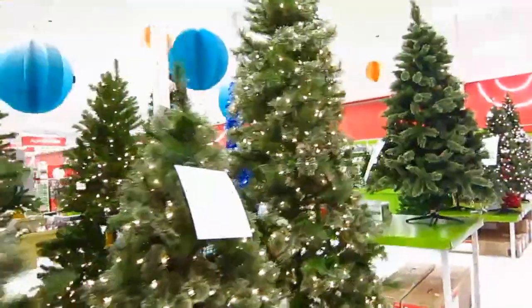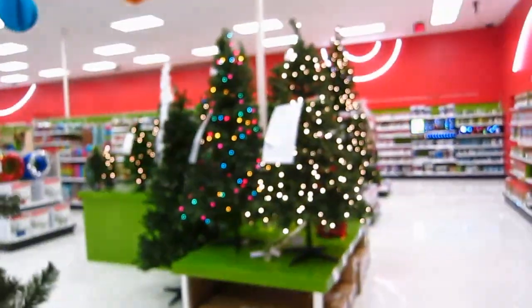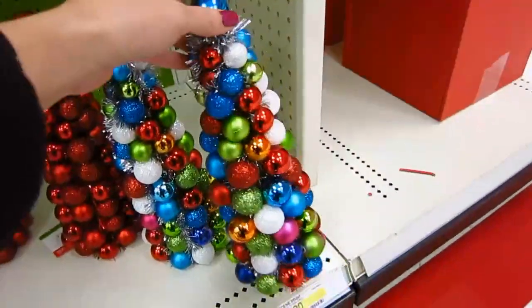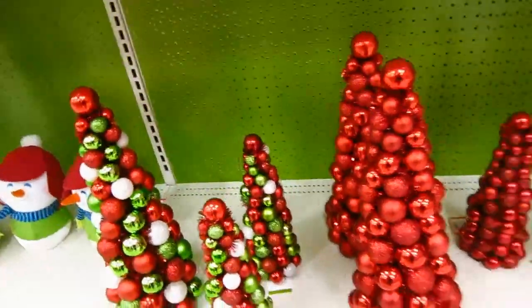We're going back into Christmas tree land. All the trees look so pretty. I'm so excited to put our tree up. I always love these little Christmas bulb trees — I think I have a few of them. I probably don't need any more of those.